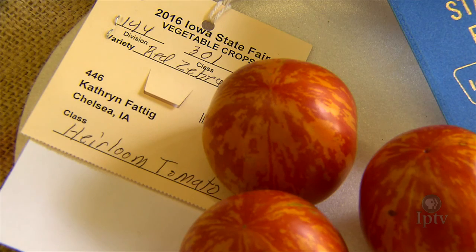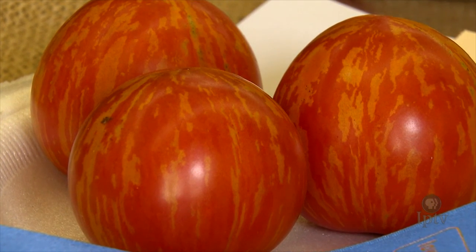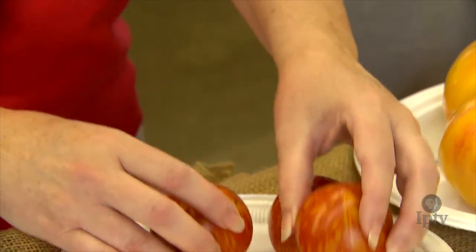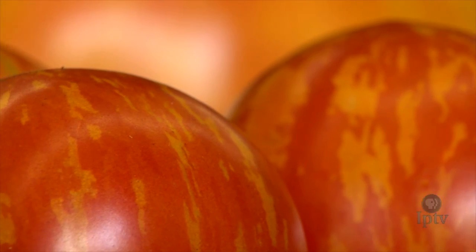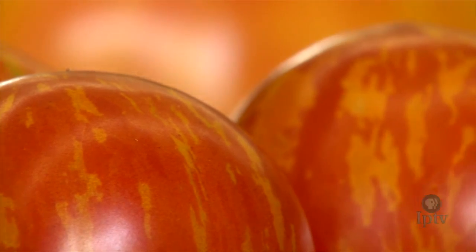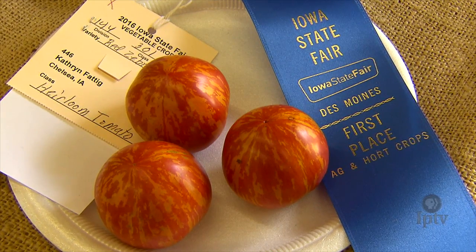The variety I entered was Red Zebra. It's a red tomato with little orange stripes on it. It's an old variety, but it has a very good flavor — a real sharp tomato taste. Red Zebra probably got first because it is clean. There's no real blemishes or bruises on it at all, and they are all almost identical size. You have to grow a lot of plants to get three that are good. This year they seemed to be better than other years — they didn't crack as much, and the plants were just full of tomatoes. They are more interesting than a typical tomato, more colorful, usually with multiple colors. They do have a story behind them, and they've been kept for a reason — because they usually have really good taste.